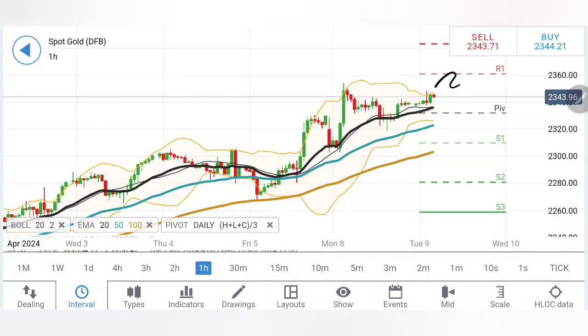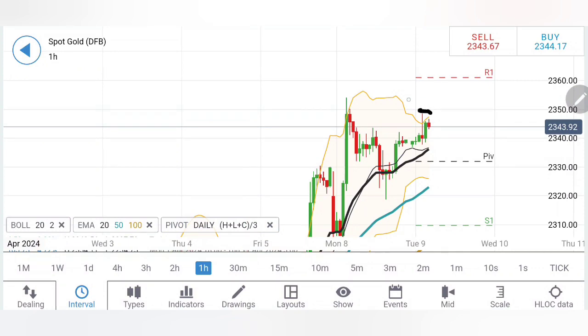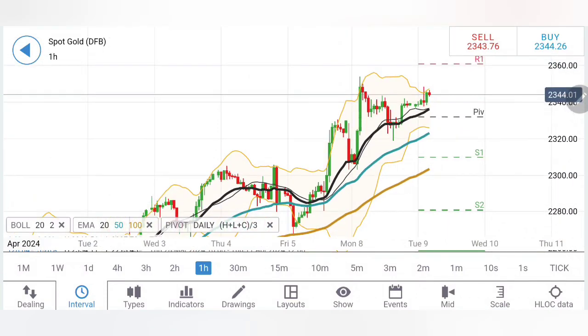We also noticed yesterday, in our weekly review and monthly review, that 2350-2360 is a resistance zone and an achievable level. Yesterday it has achieved it. Now we can see the bullishness has diminished. I will wait for gold to break above 2350 and then 2360 levels. These two levels are going to remain crucial for gold to break past.